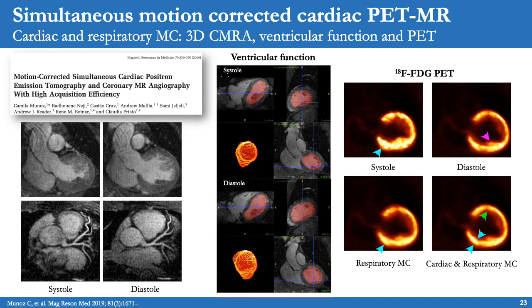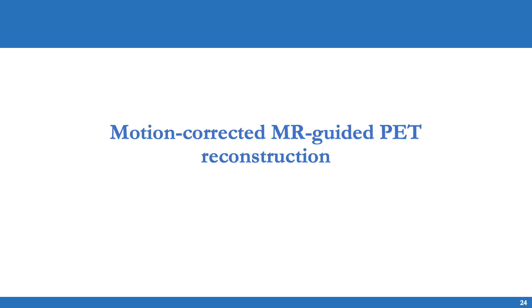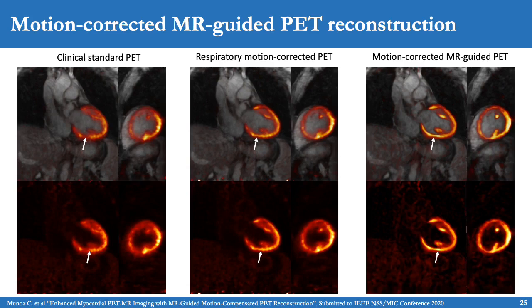This approach can be extended to dual-phase acquisitions in systole and diastole, which allows us to obtain ventricular volumes to calculate ventricular function, and also to estimate cardiac motion to correct the PET data. The PET data shows improvements after respiratory motion correction and further improvements when both respiratory and cardiac motion correction is performed. Additionally, the motion-corrected PET data can be combined with an MR-guided reconstruction that further enhances the sharpness of PET images and improves the effective resolution, with clear improvements visible for the papillary muscles and the entire myocardium.